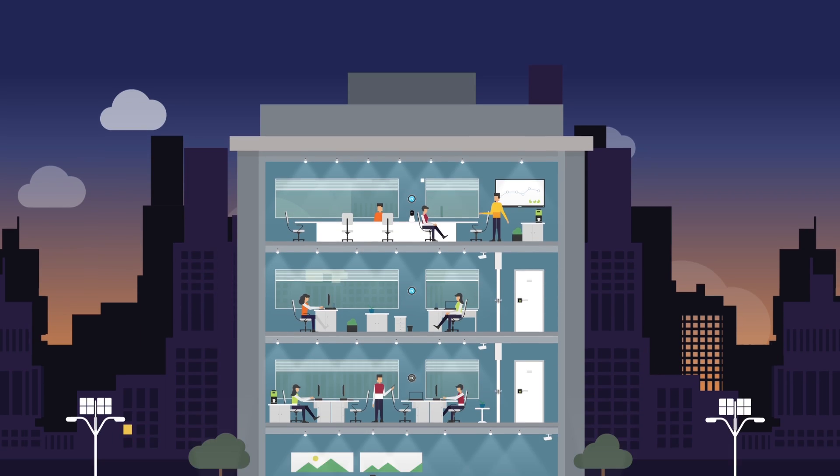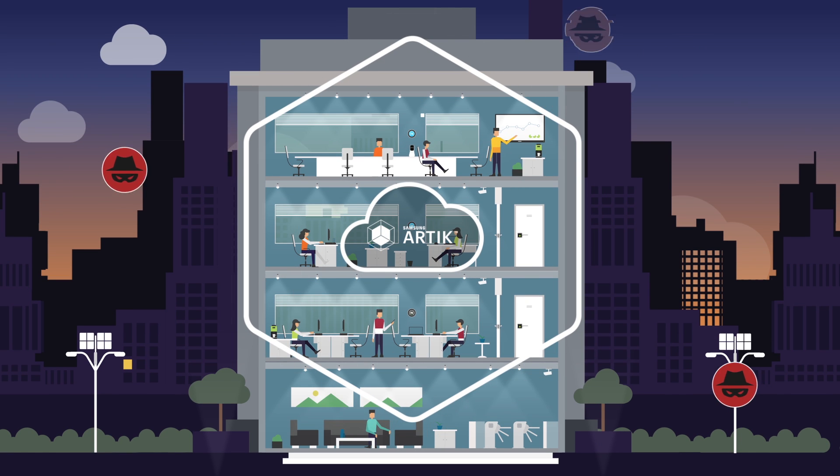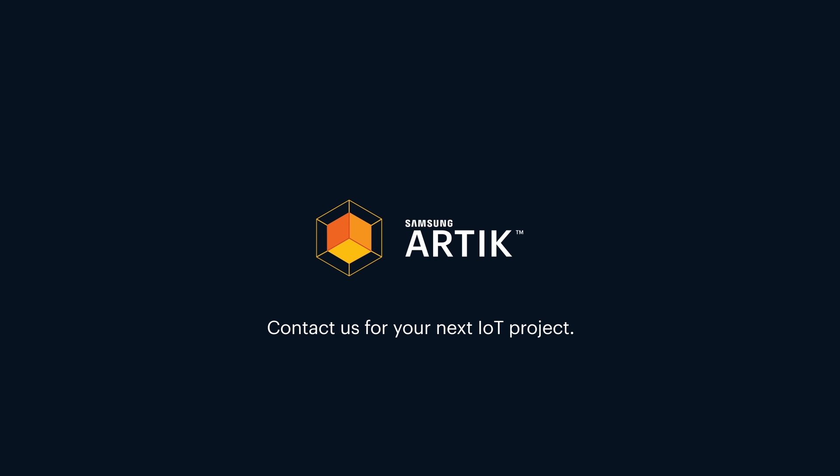Protect your business with Samsung Arctic, and strengthen your security to create an environment where your products and services are safeguarded, and your customers can feel more secure. Contact Samsung Arctic for more details on how we can help you securely connect your devices to the cloud for your next IoT project.